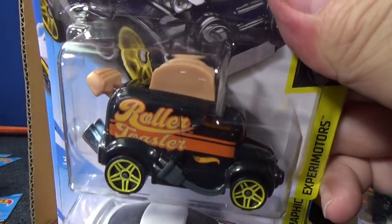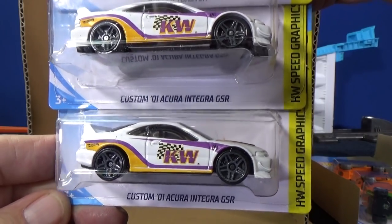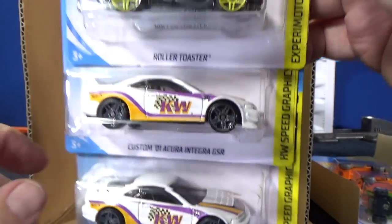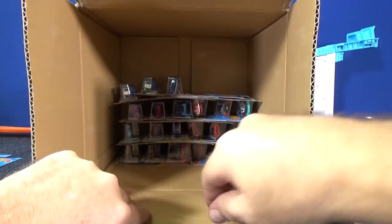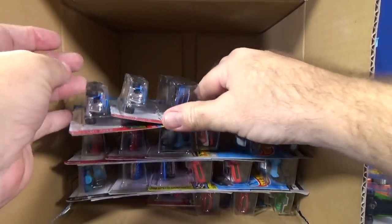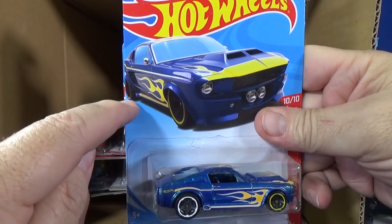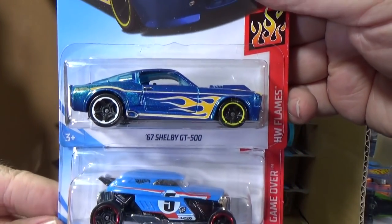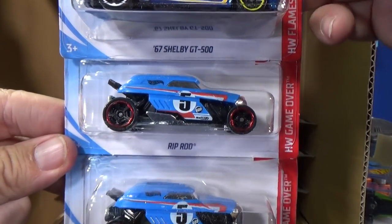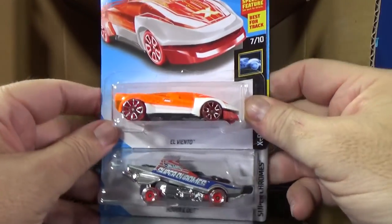Roller Toaster — fun model. Xperia Motors Custom 01. Acura Integra GSR — two samples. Someone told me there's a variation with the yellow right there, but I haven't seen it myself. 67 Shelby GT500 in the Flame Series. Rip Rod in the Game Over Series — you know that one from Team Hot Wheels. My stack's rolling over — El Viento.